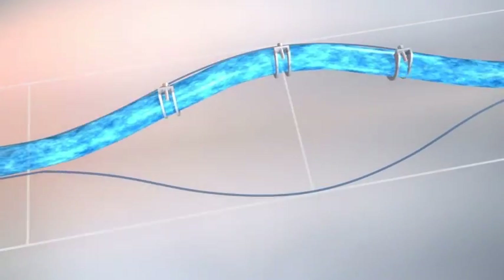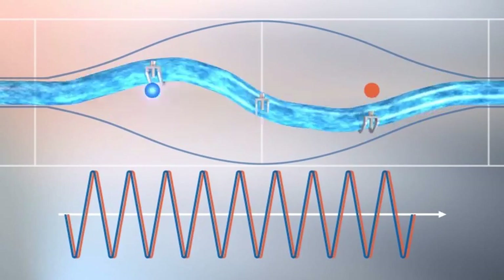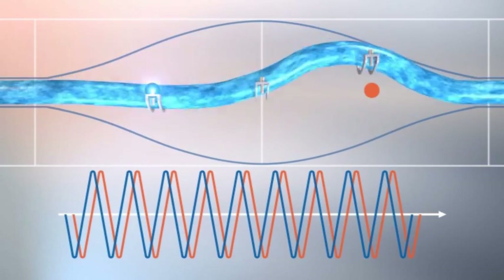Shown in exaggerated detail, the tube is oscillated. With zero flow, the movement is symmetrical, but as flow starts, the Coriolis effect causes the shape to change. This phase difference is directly proportional to the mass flow rate.